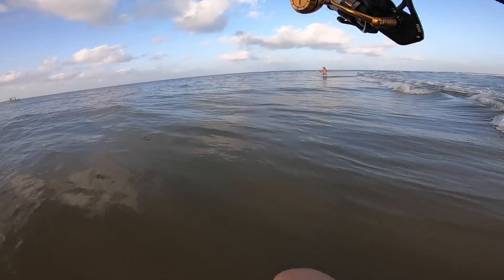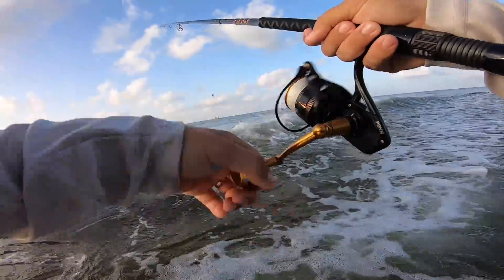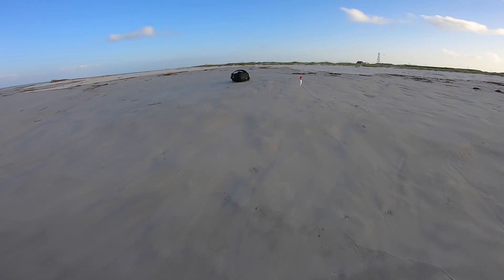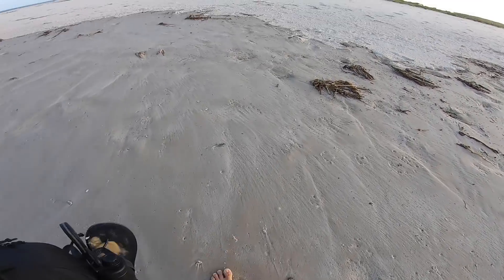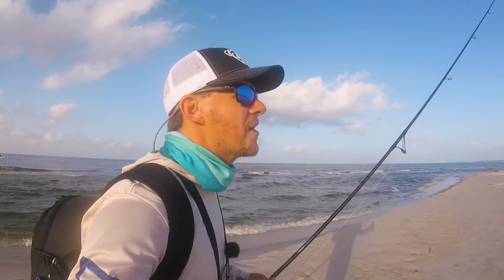That came out of nowhere! That was intense, man. A dadgum rogue wave got me — knocked my book bag, and I had it way away from the water. Well, a jellyfish sting, a wind knot, and a rogue wave later, I'm stopping the topwater.